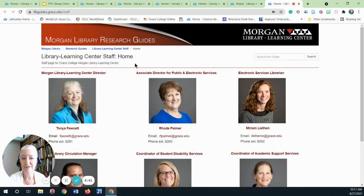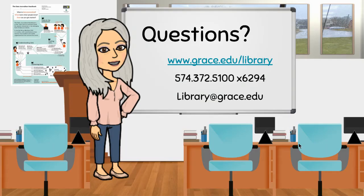Thank you for your attention, and we look forward to working with you and alongside you as you progress through your academic career. If you have questions, please reach out to us through the website, by email, or by telephone. Thank you, and have a great day!